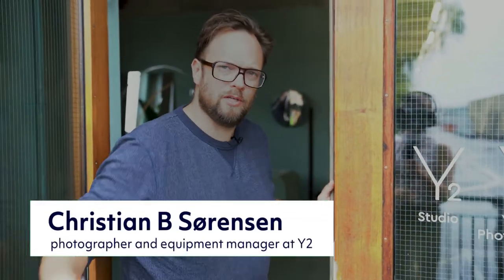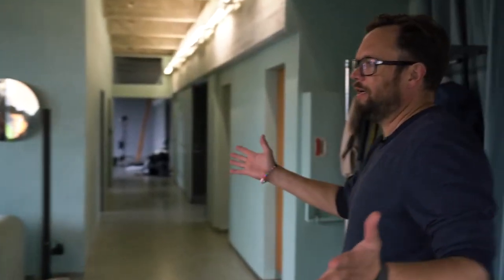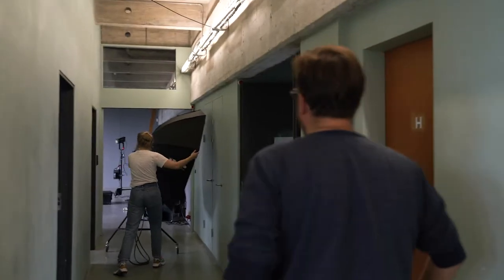Hi, welcome to Yellow's Y2 Studios. Come on in, let me show you around. This is our kitchen area where we have our most beloved coffee machine and our big chandelier, a sofa and a plant.